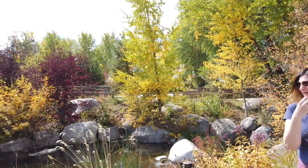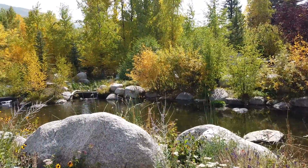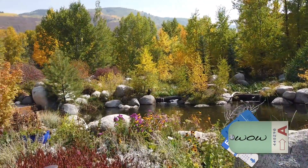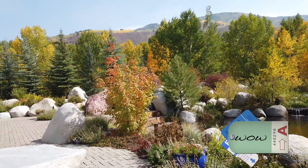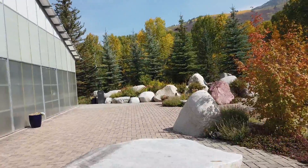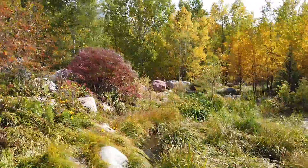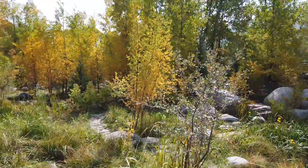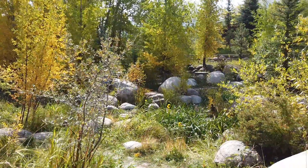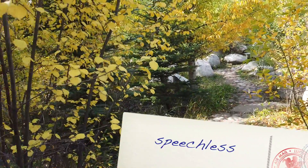We're at the John Denver Sanctuary again, as usual, but this time with the fall colors it's even more spectacular because all of the trees are changing. You have trees in the mountains, aspens, and trees in the mountains. So much color right now. It's always pretty peaceful in here.